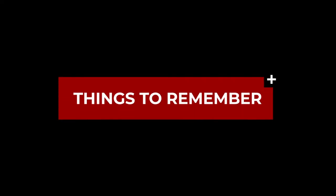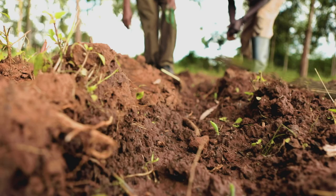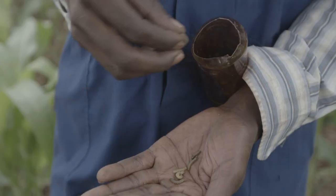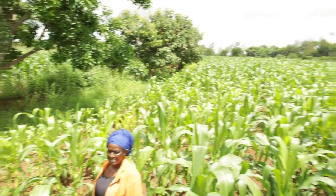Things to remember: preventing infestation is the most effective way to manage the fall armyworm. Early detection is important for easier, cheaper, and effective control. Manage small and early infestations through hand-picking and the use of registered biological insecticides and biopesticides. Happy farming!